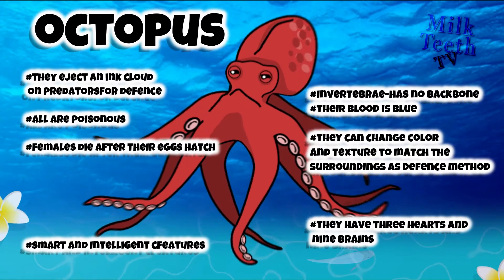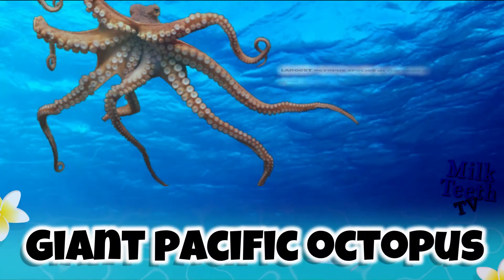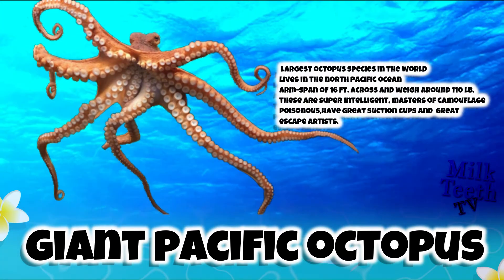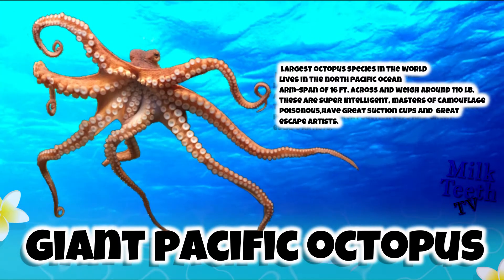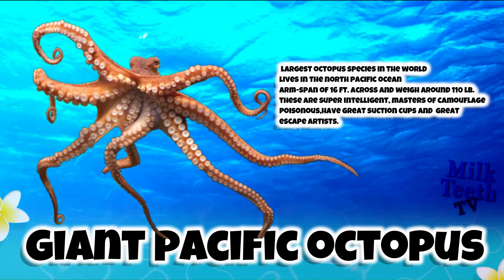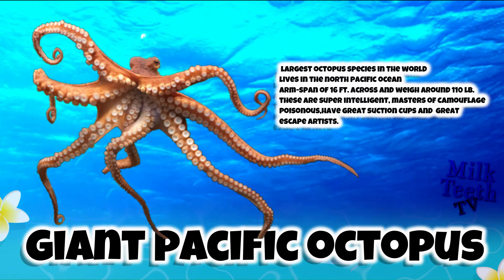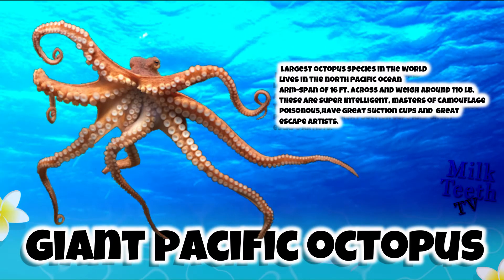The Giant Pacific Octopus. It is the largest octopus species in the world. It lives in the North Pacific Ocean. It has an arm span of 16 feet across and weighs around 110 pounds. These are super intelligent masters of camouflage. They are highly poisonous and have great suction cups.